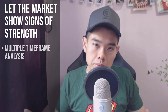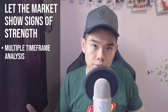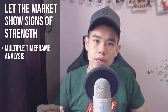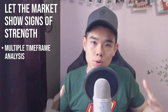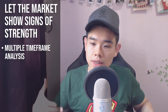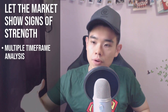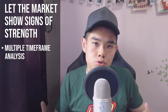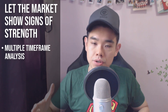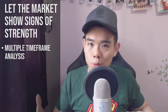You can do this using multiple timeframe analysis. If you've seen a strong move into resistance on the daily timeframe, drop down to a lower timeframe like the two-hour chart. As price approaches resistance, you'll likely see a series of higher highs and higher lows — don't short yet. Let the market break that structure. Let it form a lower high and a lower low, and then you can consider taking a short trade. At that point, the market has already shown signs of weakness, it's at resistance on the higher timeframe, and there's a much higher probability of the price reversing lower from there.